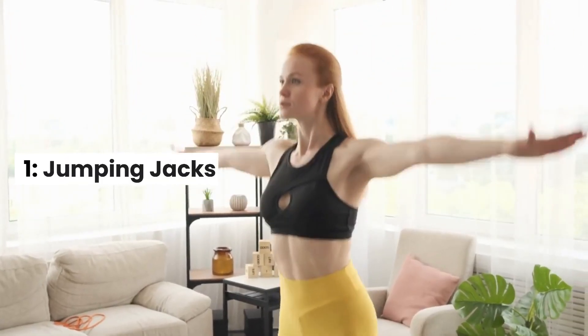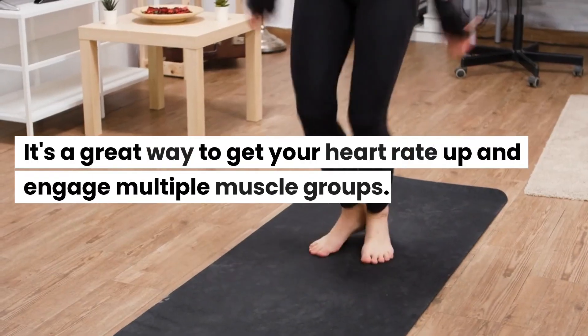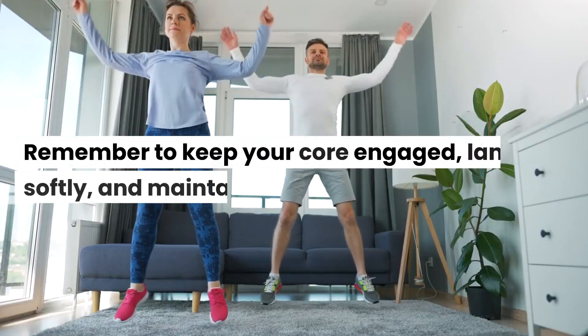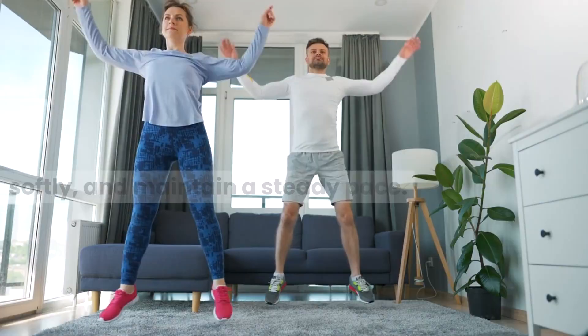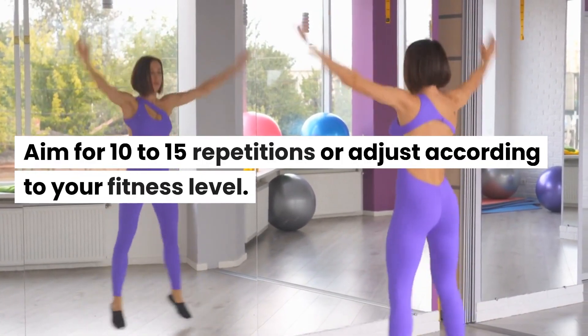1. Jumping Jacks. Our first exercise is the classic jumping jacks. It's a great way to get your heart rate up and engage multiple muscle groups. Remember to keep your core engaged, land softly, and maintain a steady pace. Aim for 10 to 15 repetitions or adjust according to your fitness level.